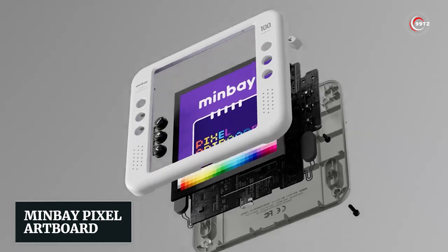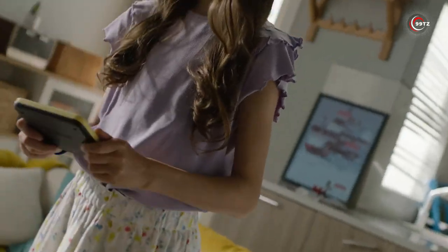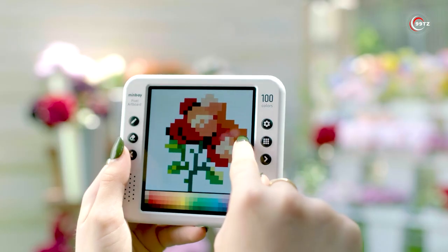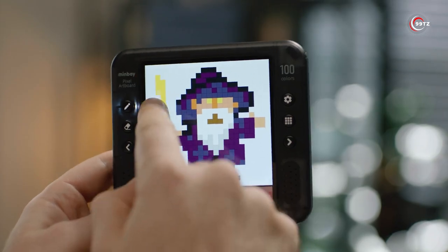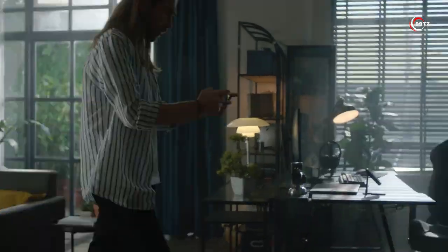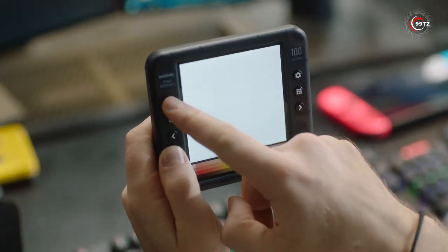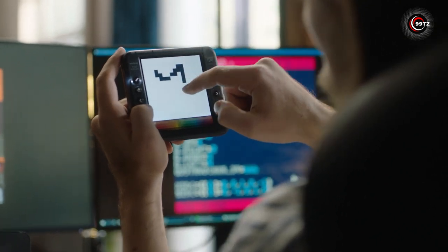Number 12: Minbei Pixel Art Board. Introducing the Minbei Pixel Art Board, the ultimate companion for creating your next masterpiece. Whether you're a game developer or simply love drawing, this portable drawing tablet is here to bring your visions to life. With its touch-sensitive screen and customizable settings, you'll have full control over every stroke.